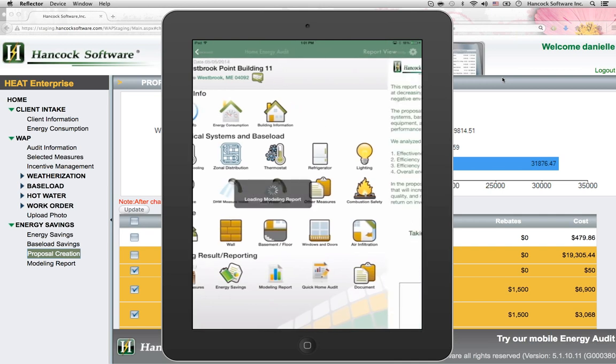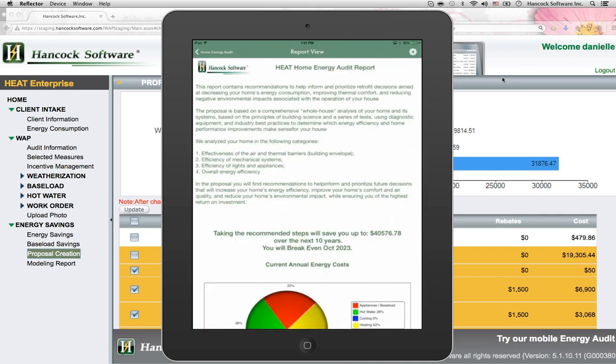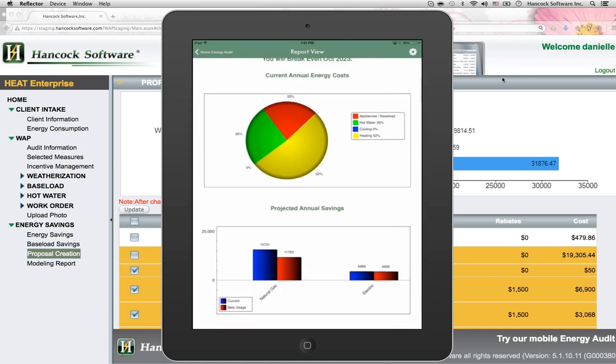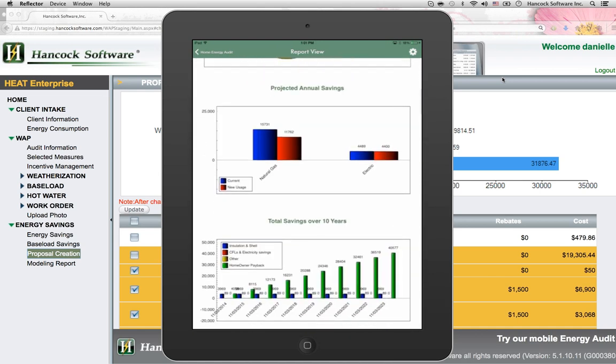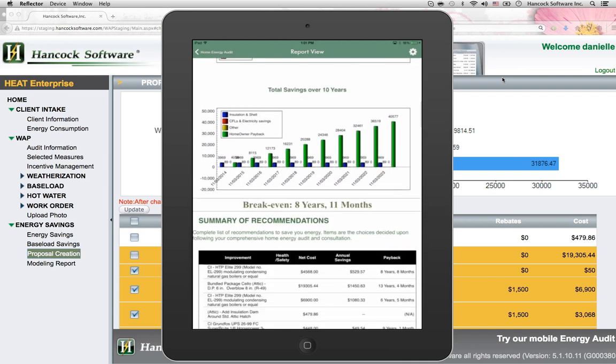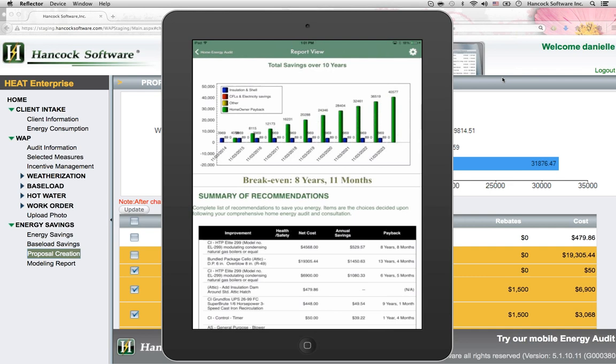Create proposals instantly, on-site, with no internet connection. Engage the property owner into action. Every participant in your energy initiative can sit down with the property owner and review how their building is performing and areas for improvement.